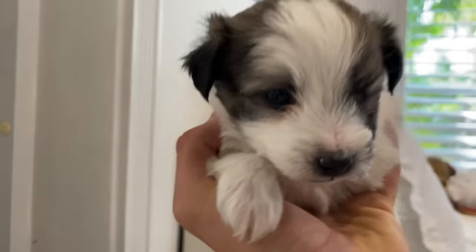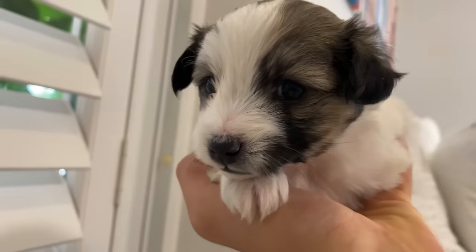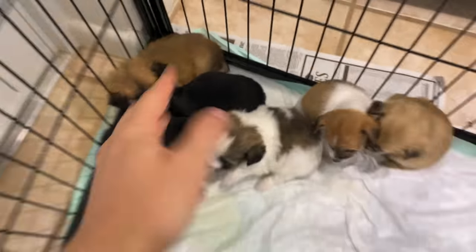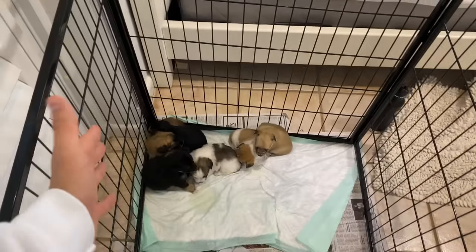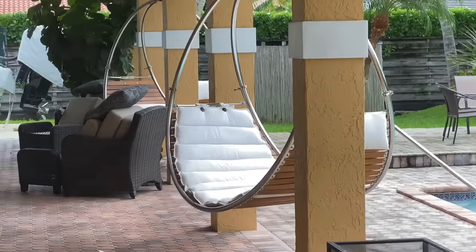Comment down below if you've seen anything cuter than these little puppies, because not much is cuter than little puppies — I'll give you that. But anyways, I don't want to show too much of them right now. We are going to head over to PetSmart to get some toys for these puppies, and when we get back we are going to take the puppies outside to play in the grass, because these puppies have never ever been outside in the grass.